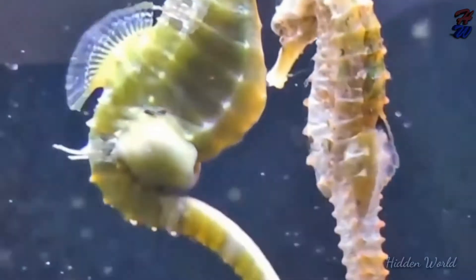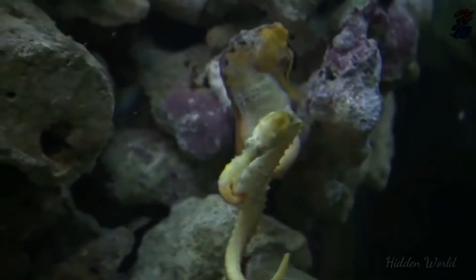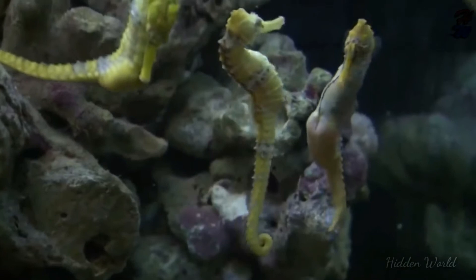Courtship: Seahorses court for several days at a time. The courting ritual involves dancing, changing color, and entwining tails. Sometimes more than one male seahorse will compete to win the affections of a female, or vice versa.